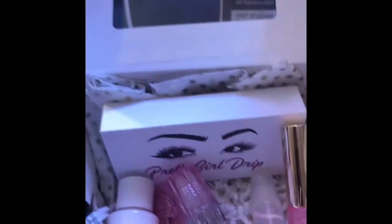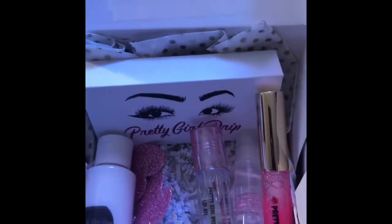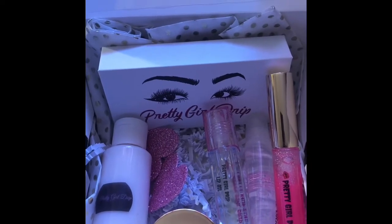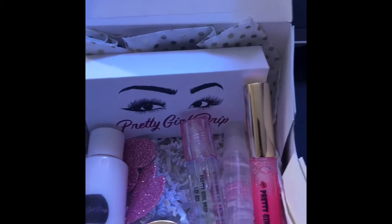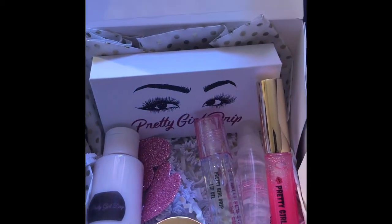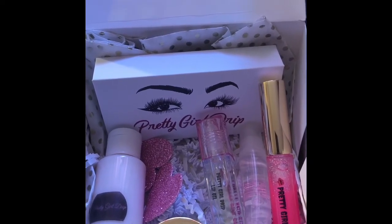I might do different colors, or I might email the person to see which colors they would like once they purchase — I might do it like that instead of just picking certain colors. So if you leave your email address, I will get back to you. It's on sale for $25.